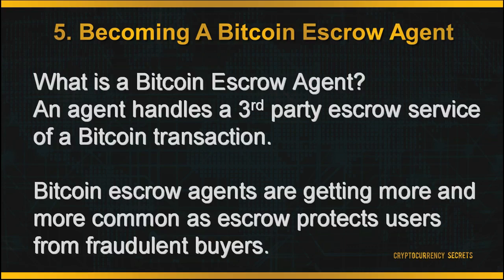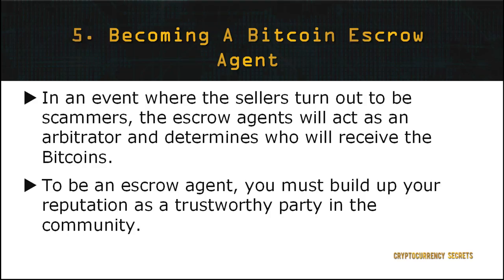The fifth method for you to earn more Bitcoin is by becoming a Bitcoin escrow agent. An escrow agent handles the third-party escrow service of a Bitcoin transaction. Bitcoin escrow agents are becoming more and more common, as escrow protects users from fraudulent buyers by requiring the Bitcoin to be deposited up front. Bitcoin transactions are typically anonymous exchanges involving untrusted parties, and in an event where the sellers turn out to be scammers, the escrow agent will act as an arbitrator and determine who will receive the Bitcoins.